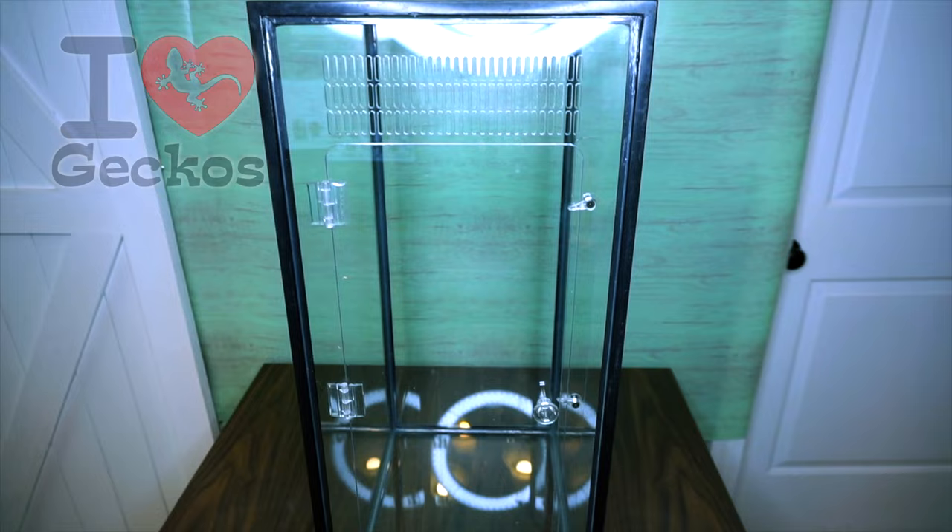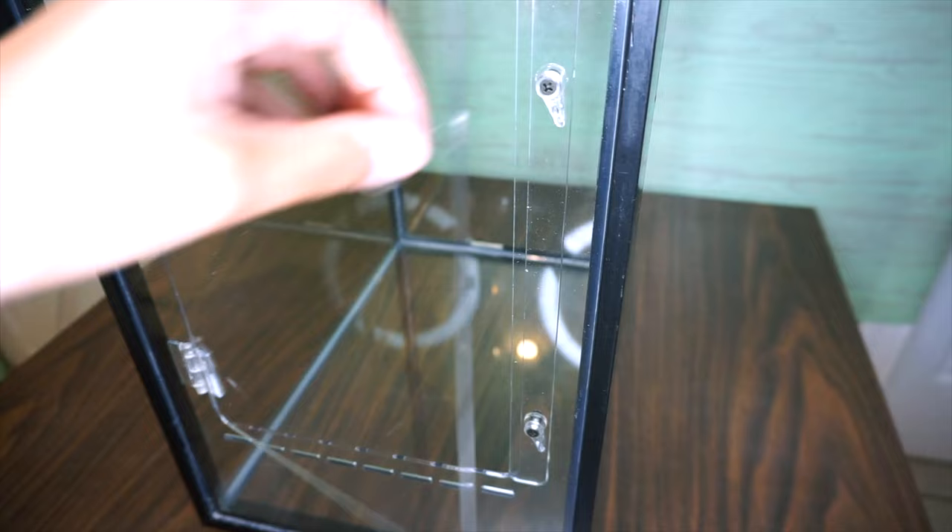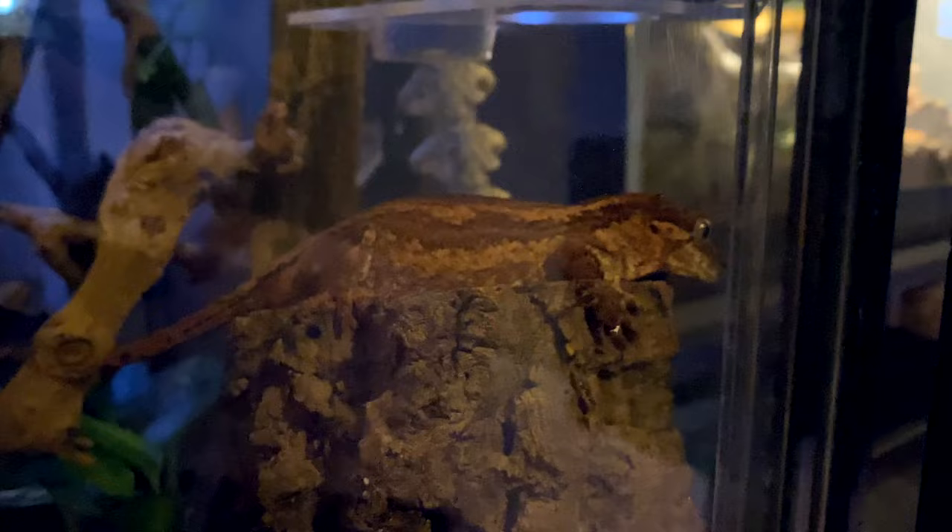This video is sponsored by iHeartGecko. iHeartGecko is an awesome company that makes conversion kits, which allow you to take any old aquarium you have lying around and turn it into a front-opening tank. These tanks are great for crested geckos who really prefer front-opening enclosures so you're not reaching down at them like a predator would in the wild. They're also super affordable — instead of buying big-name brand front-opening tanks, you're making it yourself and saving a lot of money. If you order one, make sure to leave 'those reptiles' in the how-did-you-hear-about-us box so they know you came from these videos. Thank you so much to iHeartGecko for sponsoring this video.